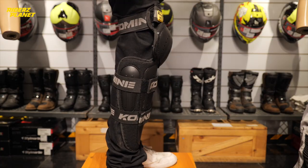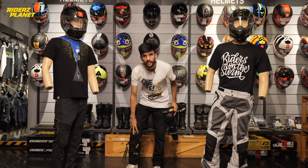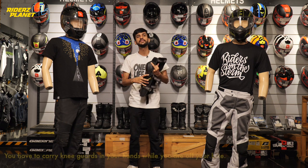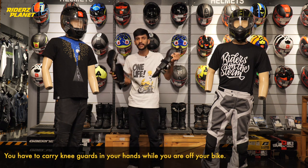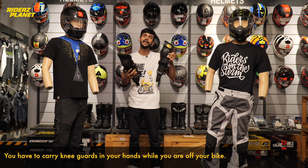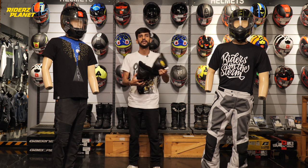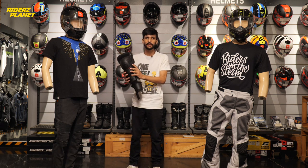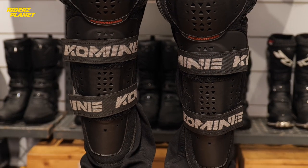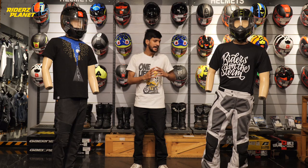When riding, the guard slides down, so your walkability is very low. When you reach your destination, it's a hassle to carry it because you don't want to walk in it, so it becomes a liability once you get off your bike. These are very economical and can be a good choice for a beginner, but they mostly don't provide sufficient protection while riding.